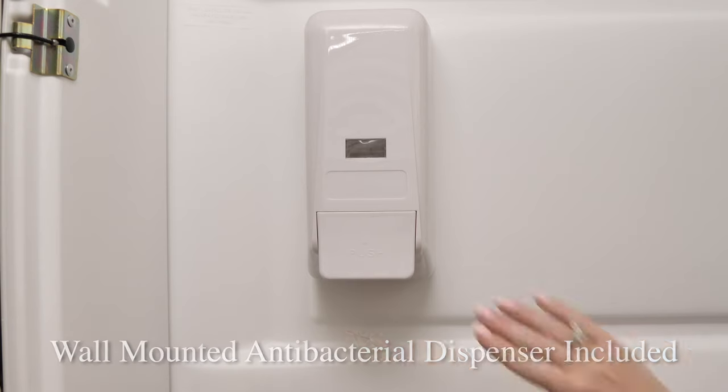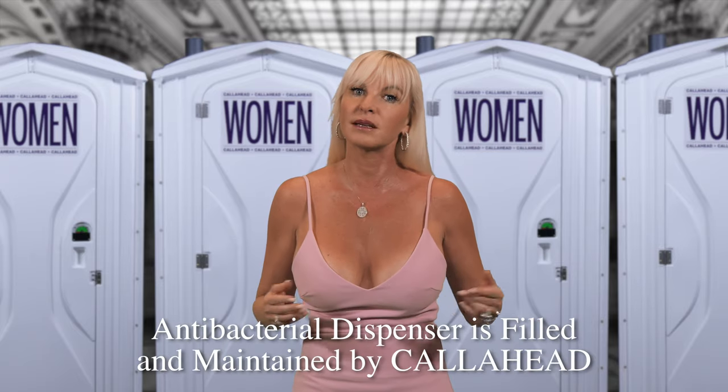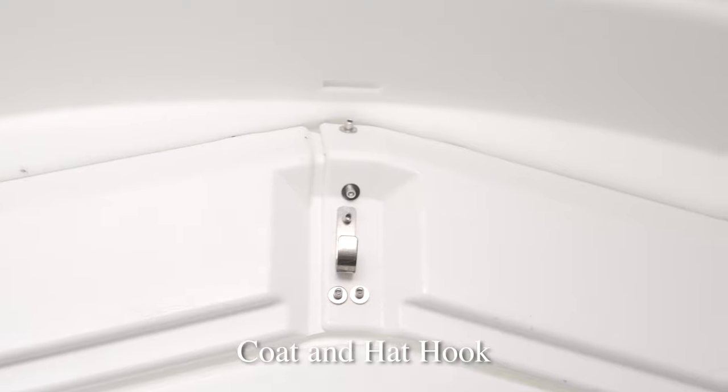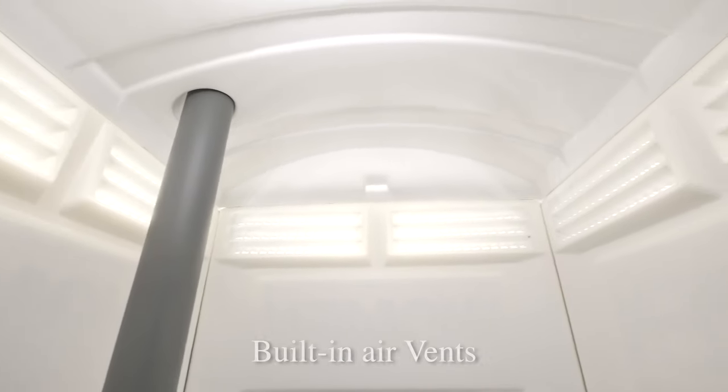We also have a wall-mounted antibacterial dispenser that is filled and maintained by Call Ahead to help eliminate the spread of germs. A coat and hat hook is also available to hang a jacket, tool belt or other personal items. The built-in air vents will provide excellent ventilation inside the restroom.